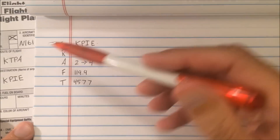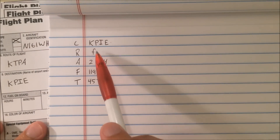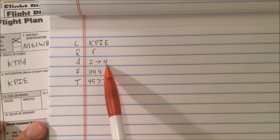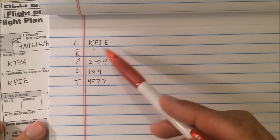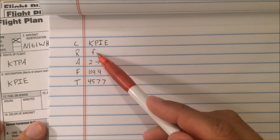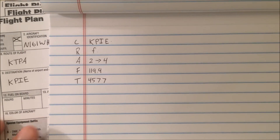The readback on this would be: Cirrus 161 Whiskey Hotel is cleared to St. Petersburg as filed. Climb and maintain 2,000. Expect 4,000 in 10 minutes. 119.9, 4577. There really is no deciphering necessary here because we were cleared as filed, so it's just as expected, and we probably already have our GPS unit programmed on this route.